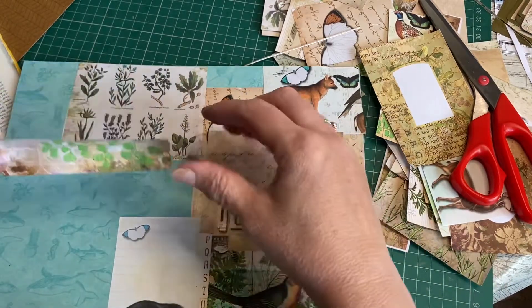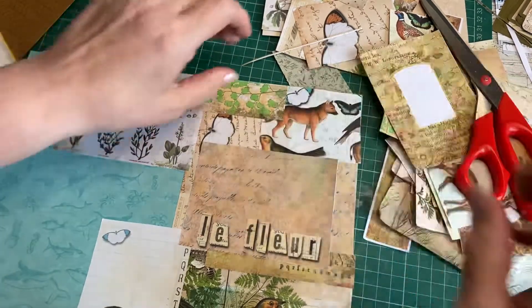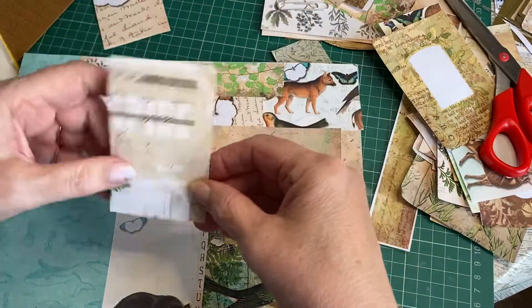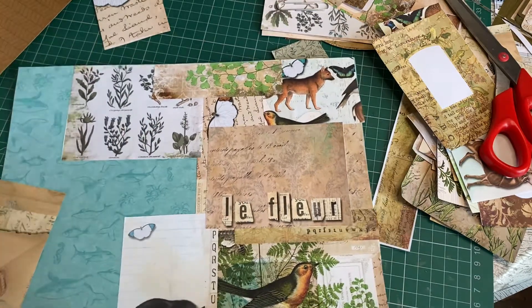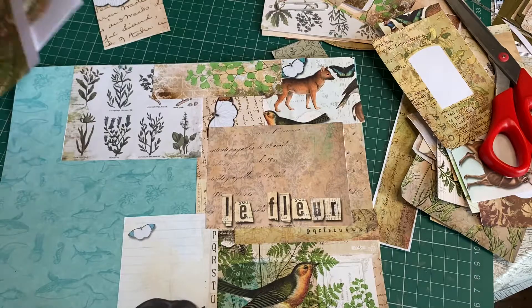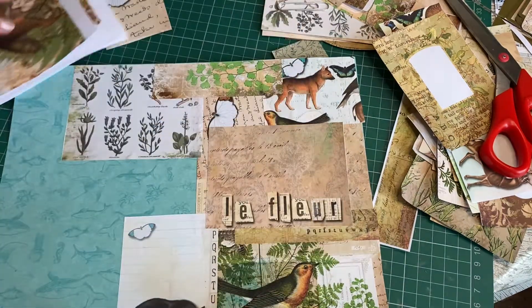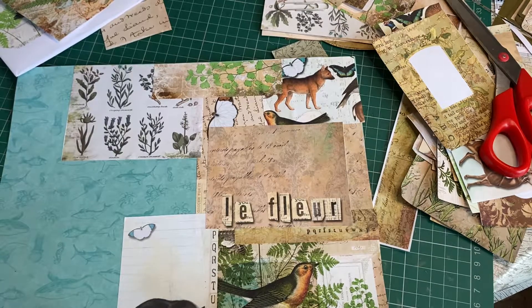I haven't quite finished filling the second woodland journal yet but I will have soon, and then it can go up on Etsy - I've just listed the first one. When that's finished there may be some leftover ephemera bits which would also go in this journal, so it's like a clean-it-up journal. If I do the same on the back of this it could be the inside page. Let's get the outside done first.